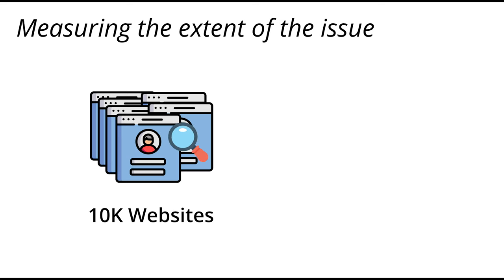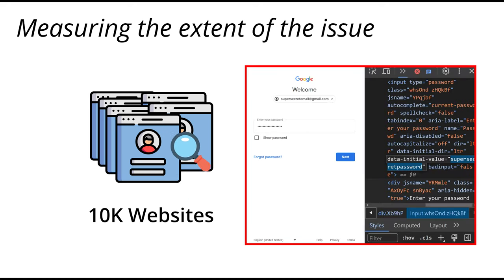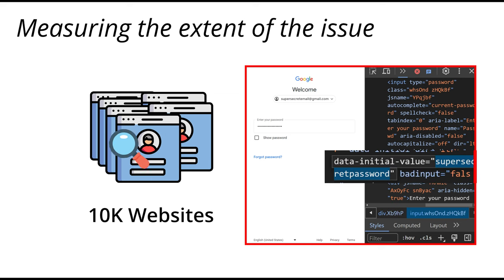Our investigation led to a surprising discovery. Several well-known websites, including popular sites like Google and Cloudflare, were found to store user-entered passwords in plain text right in the website's source code.